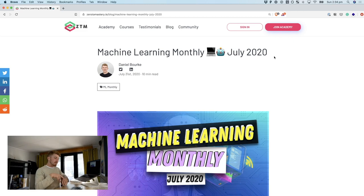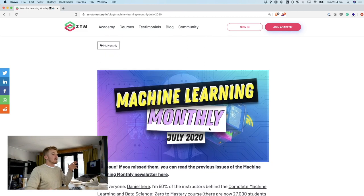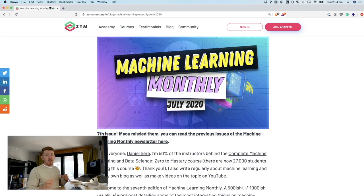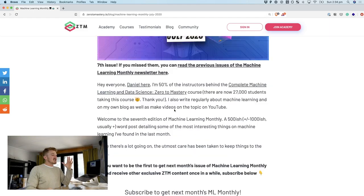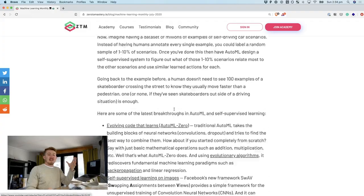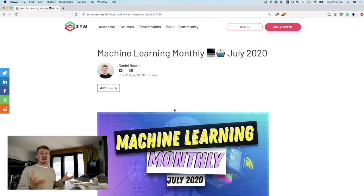July 2020, which is last month. I've been starting to make video versions of this article that I write every month. If you're not sure what Machine Learning Monthly is, it's the seventh issue now. I started writing at the start of the year on the Zero to Mastery blog, and it's just a collection of all of the coolest things that I've found over the last month or so in machine learning, because let's face it, there is a lot going on.